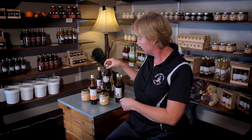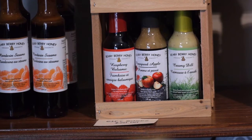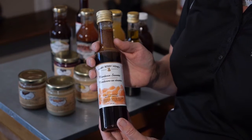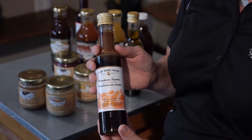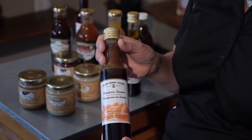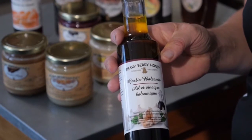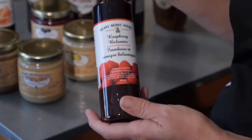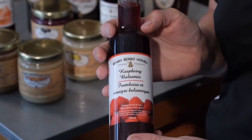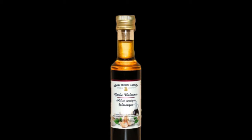We also produce a line of honey vinaigrettes. All of our vinaigrettes are made with the highest quality vinegars, honey, fruits and spices. Our mandarin sesame makes an excellent salad dressing or works well as a marinade for chicken or a stir-fry. Our garlic balsamic makes a great bread dip, and our raspberry balsamic is excellent on any kind of spinach salad. These also come with a no-drip spout, which makes them very elegant for your guests on the table.